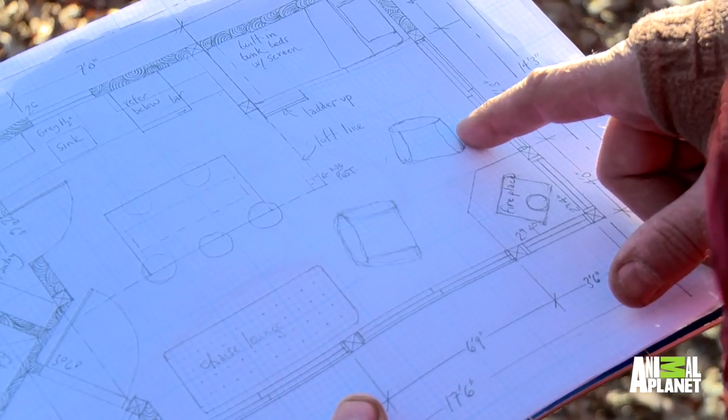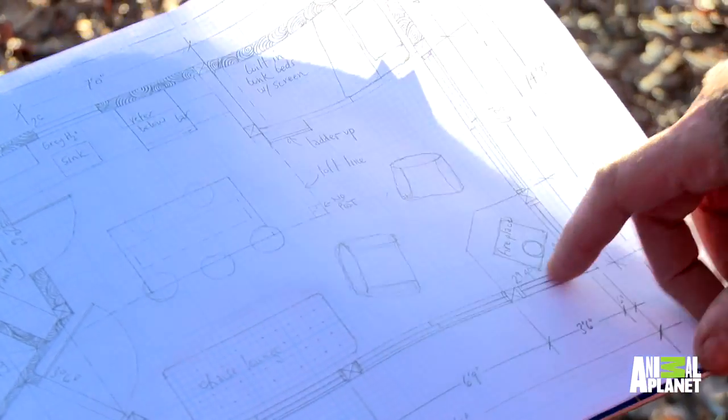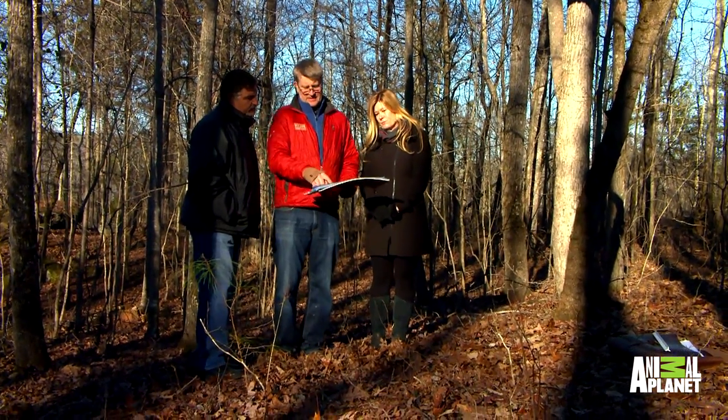We're going modern. So we've got windows, windows, windows, windows — a lot of deck space, decks galore. It looks amazing.